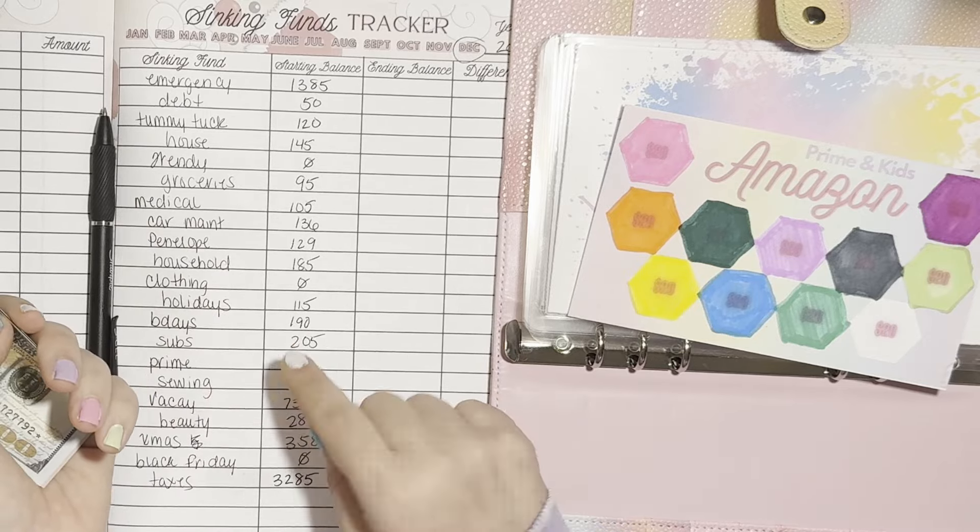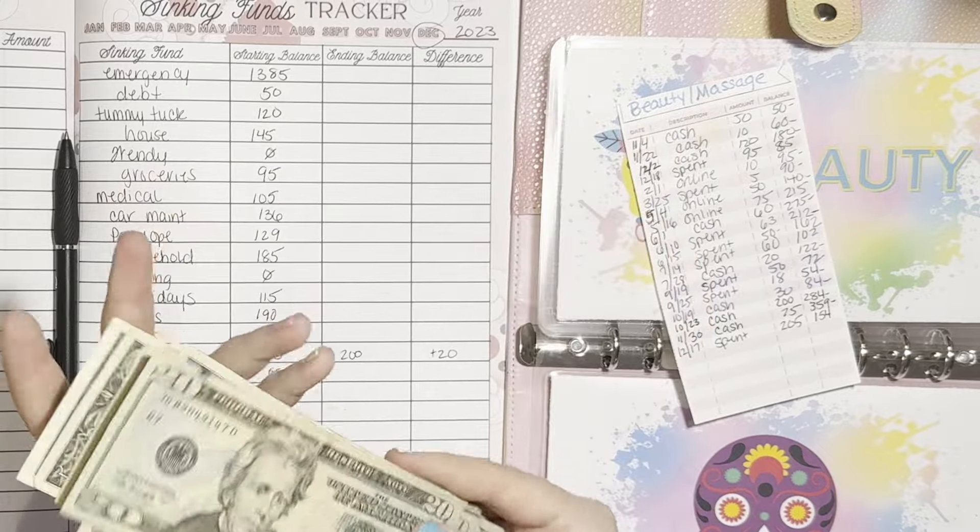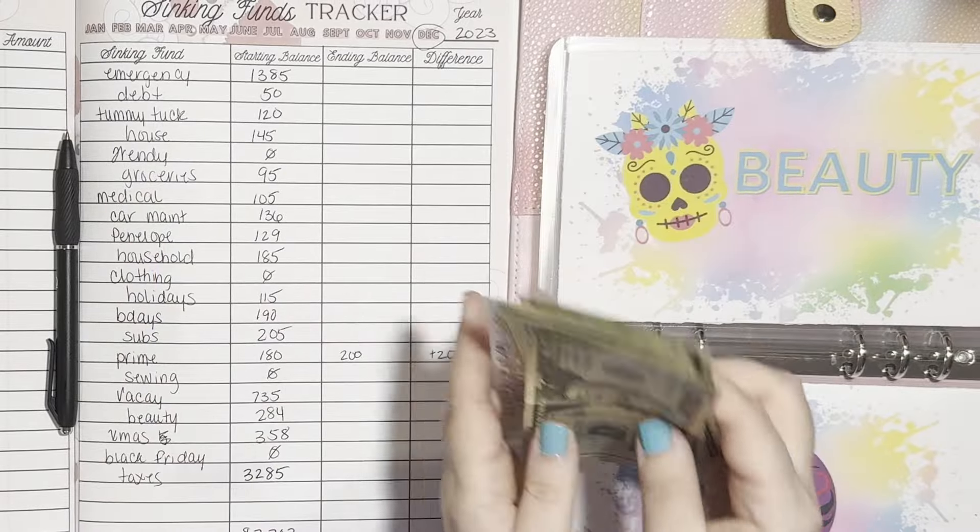Beauty — we started with $284. We now have $154 here in beauty.